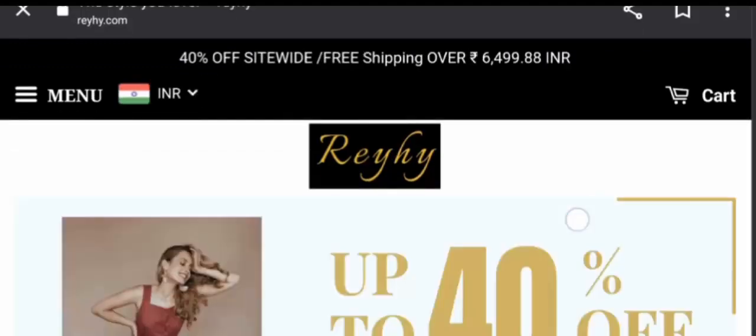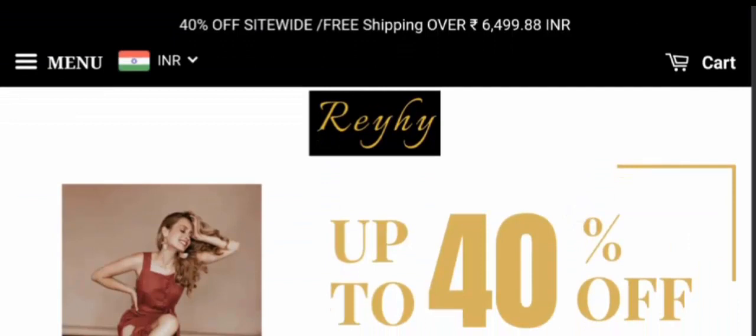Now let's talk about Reyhy Dress reviews. The trust index score of this site is 35% and the business trust score is 58.4%. There are some customer reviews, with a rating of 3.4. The content quality is also plagiarized — they have provided cropped and fake images, which is a bad sign.